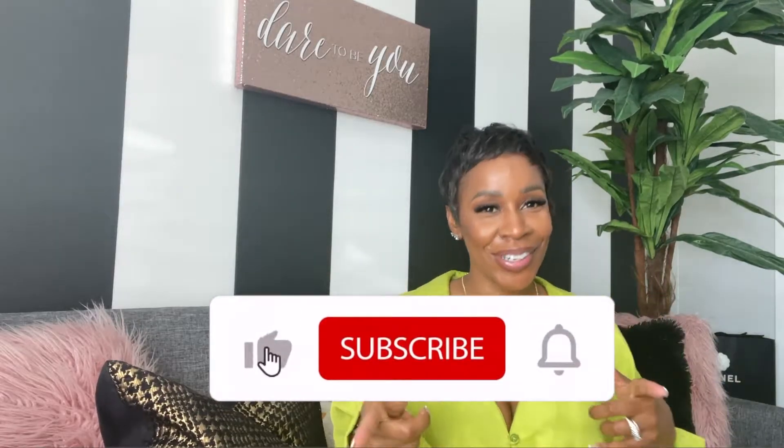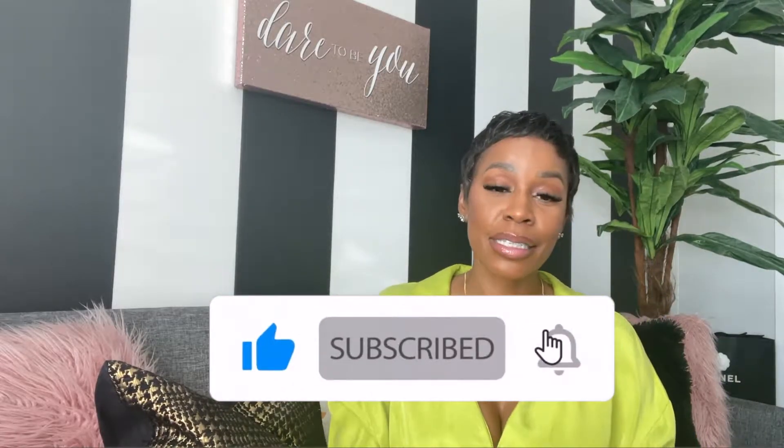Hey guys, welcome back to my channel. My name is Juan. If you are new here, welcome, welcome, welcome. And welcome back to my subscribers.